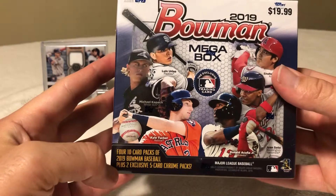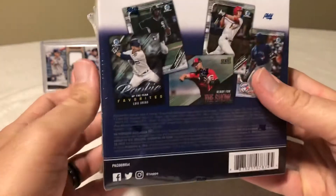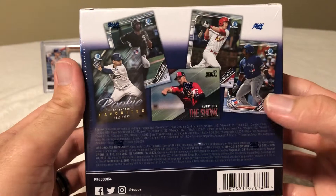In those Chrome packs there's been a lot of really good stuff — 50 total cards, a bunch of different inserts and parallels, obviously Guerrero Jr. is featured.